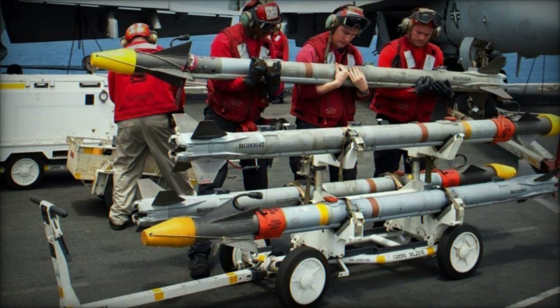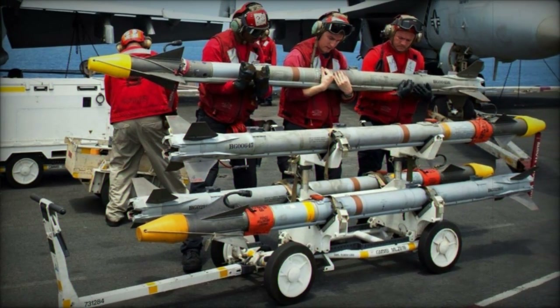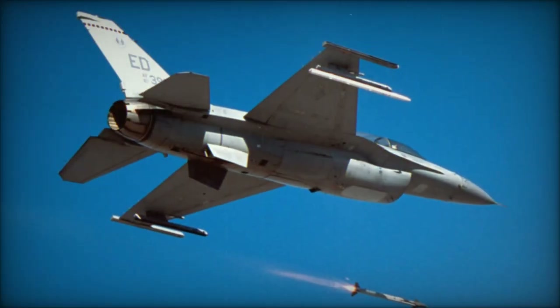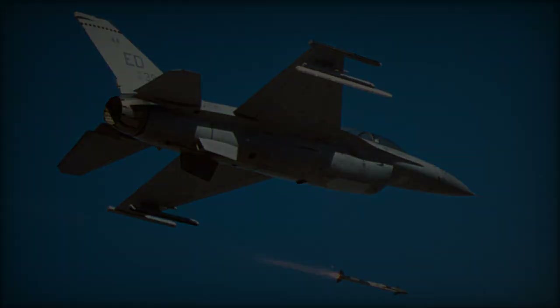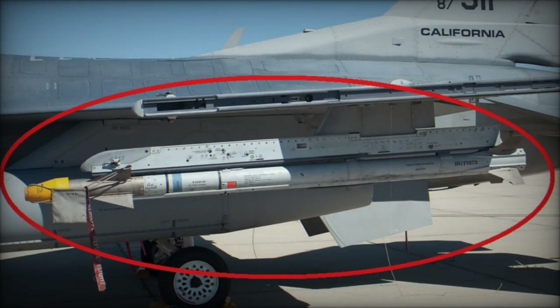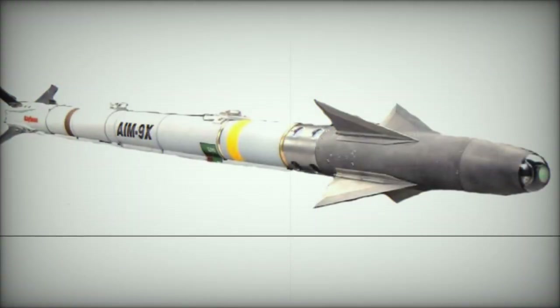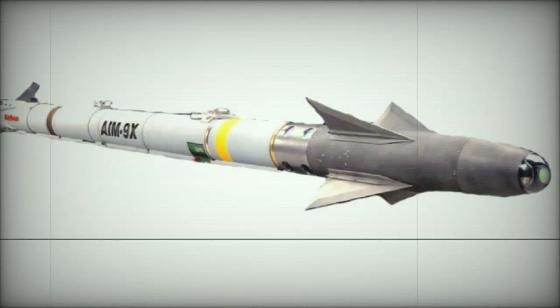The AIM-9X Sidewinder Missile has long been a cornerstone of U.S. and Allied air forces, but the Block II version brings significant upgrades to enhance its capabilities. The most notable improvements focus on addressing hardware obsolescence, ensuring the missile's operational reliability over the long term. This version builds upon the high-performance infrared tracking system that makes the AIM-9X a preferred choice for air superiority. Barbara Borgonovi, president of Raytheon's Naval Power Division, emphasized the missile's continued demand across international defense forces.